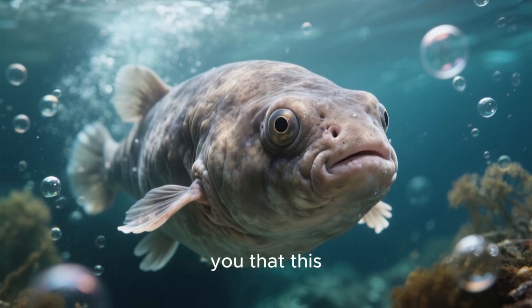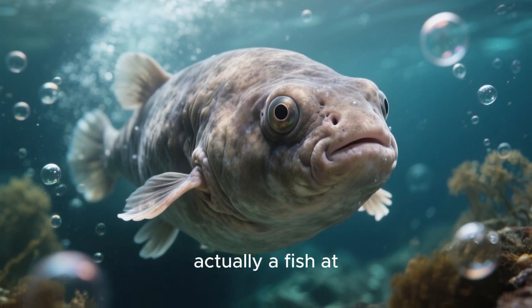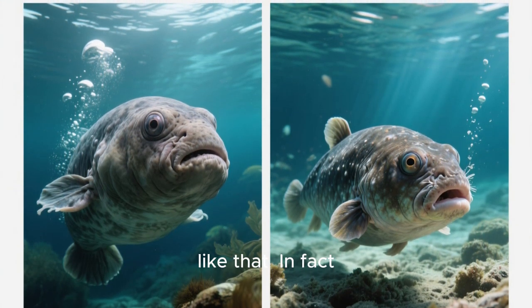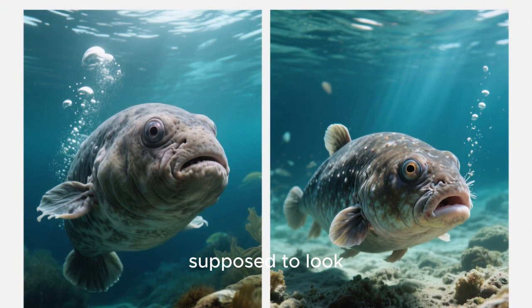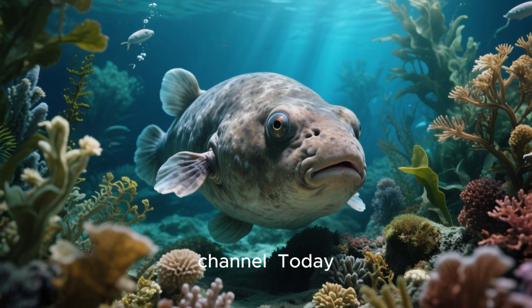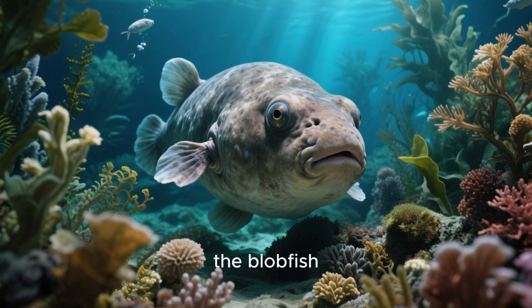But what if I told you that this little guy isn't actually a fish at all? Well, it is a fish, but it's not supposed to look like that. In fact, that fish is supposed to look like this. Welcome back to my channel. Today, we're talking about the blobfish.